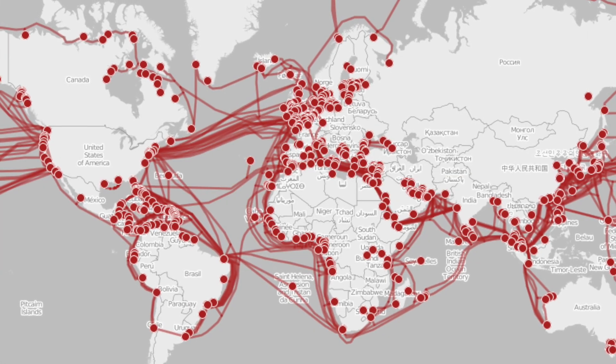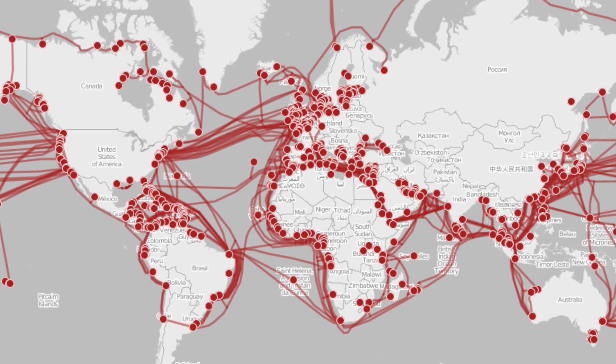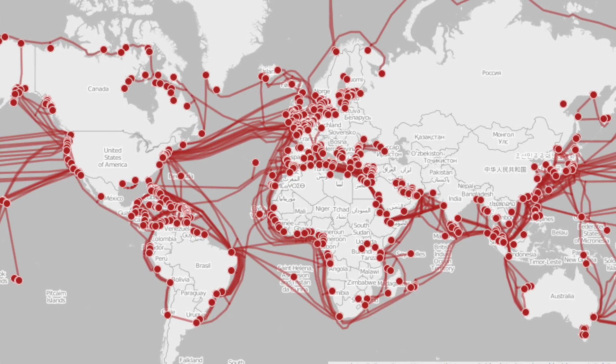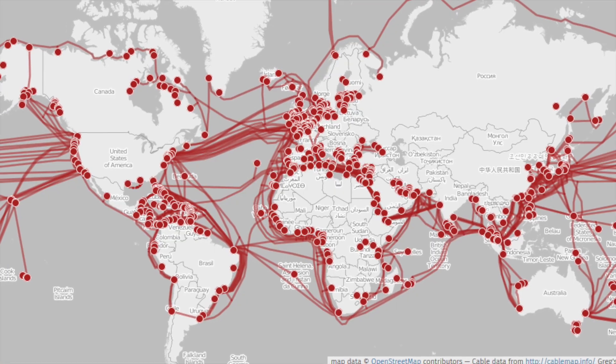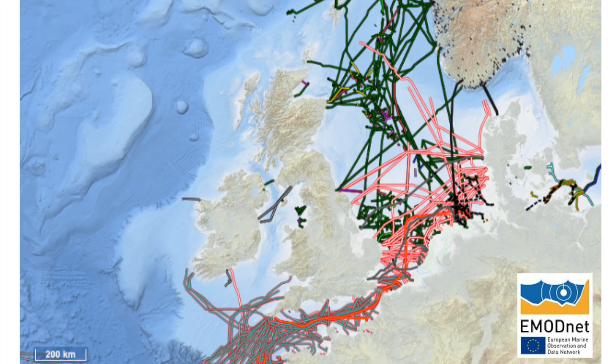Most of us never think about it, but there's a vast web of cables and pipelines lying silently on the seabed. They carry almost all of the world's internet traffic and much of our energy supply. Without them, modern life grinds to a halt.